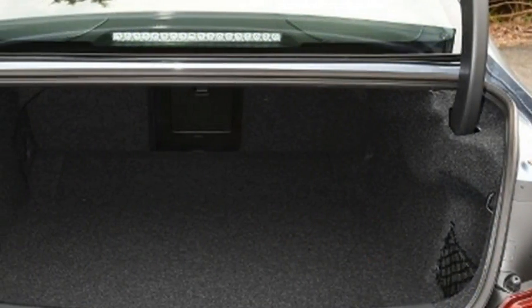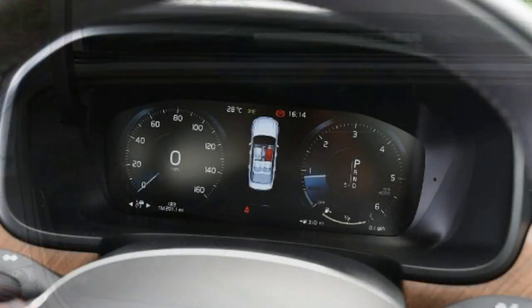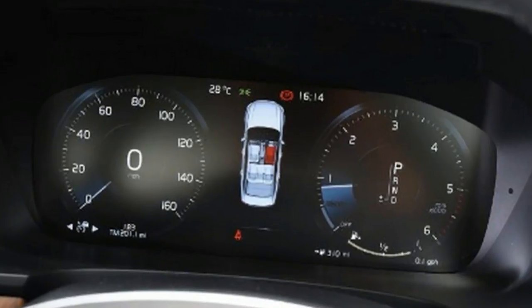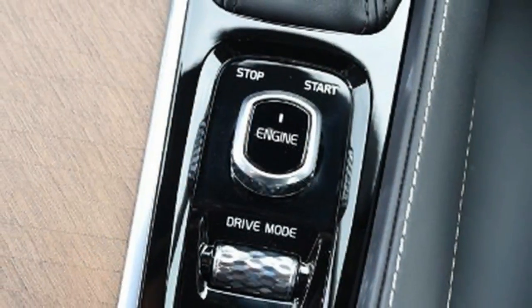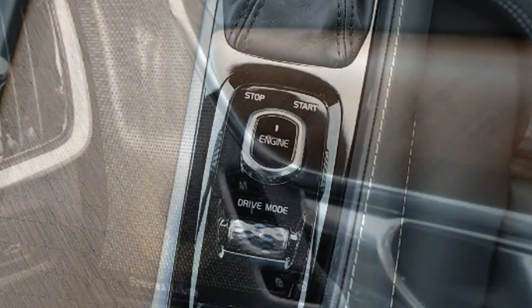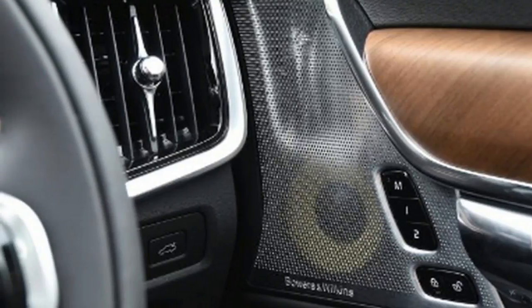Our choice: Volvo S90 D4 Momentum. The Volvo S90 is the biggest saloon car in the Swedish manufacturer's lineup, although the more expensive Range Rover-rivalling XC90 SUV is the range flagship. The S90 takes on large executive saloon cars like the Audi A6, BMW 5 Series and Mercedes E-Class, although as a front-wheel drive machine it is closest to the Audi in terms of layout, and you can also get an S90 with four-wheel drive.